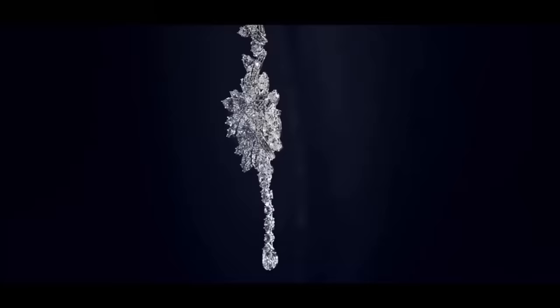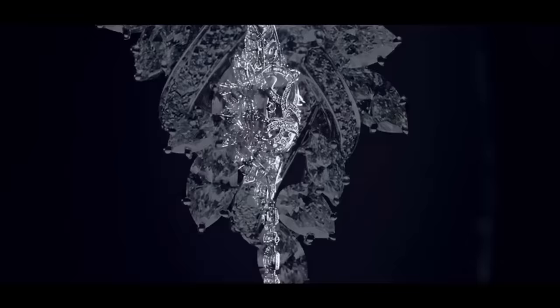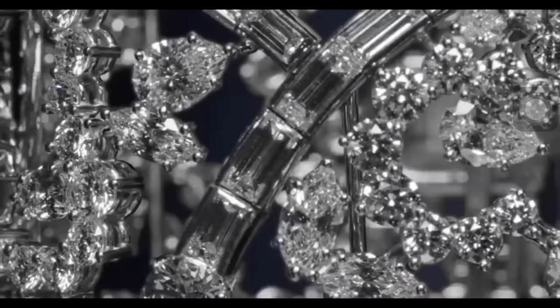This unique fine jewelry design can be worn as a sautoir, a three-row necklace, or as a backdrop pendant. Part of Harry Winston's ultimate adornments collection, the diamond Kapow bracelet was created using 252 baguette, marquise-shaped, pear-shaped and round brilliant diamonds weighing a total of 51.6 carats.